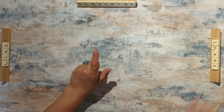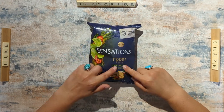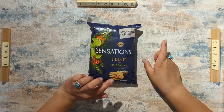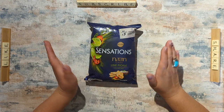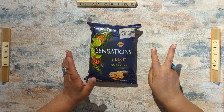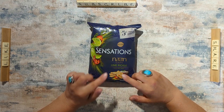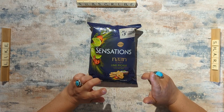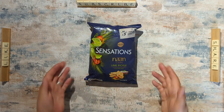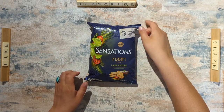Next we have some Walkers Sensations naan chips — they have the lime pickle flavor and the garlic and herb, both delicious. Each bag is 150 grams and you get four bags for £2, so 50p a bag. I've seen them selling on Tesco's website for £1.99 a bag or Sainsbury's for £1.50 a bag, so 50p a bag is fantastic. Downside is they're really unhealthy, so not great for your waistline but very good for your pocket.